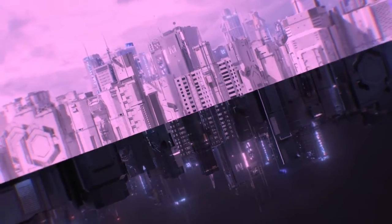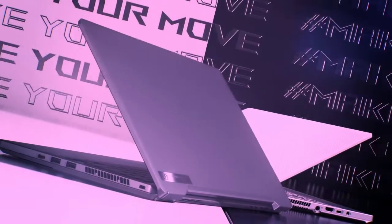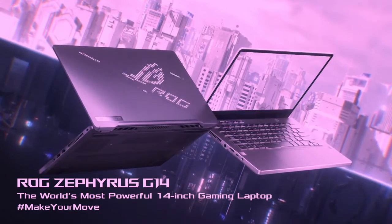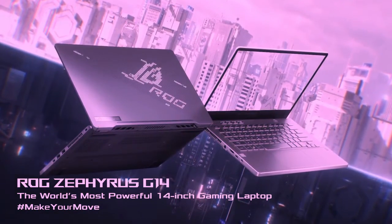Best battery life in a gaming laptop. Excellent performance. Thin and light. No webcam; fans can get loud. The Asus Zephyrus G14 is not perfect — missing a webcam and a Thunderbolt 3 port. However, it's damn near close to being one.